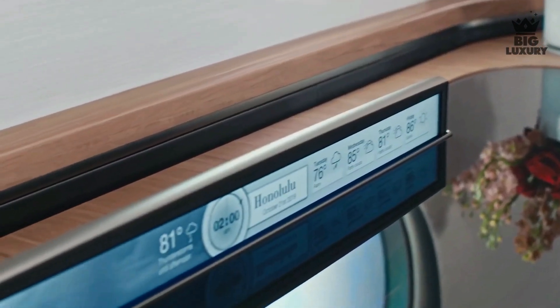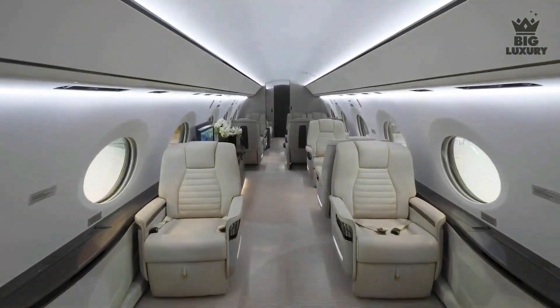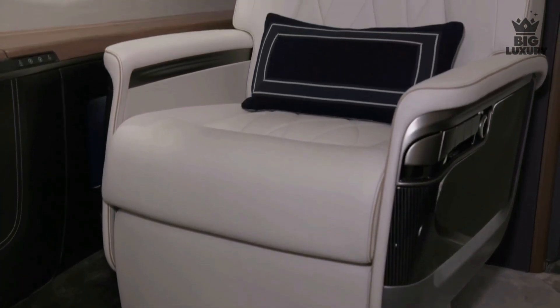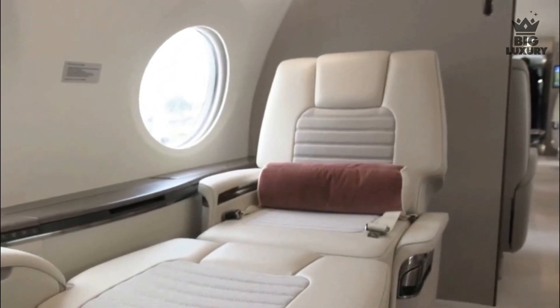The Gulfstream CabinView lets passengers track flight progress, display points of interest, and provides passenger briefings. The G700 also features an all-new seat design; these seats are handcrafted for each aircraft and can be converted to ergonomic beds, providing passengers with utmost comfort.